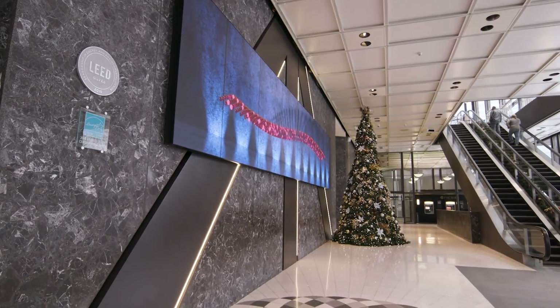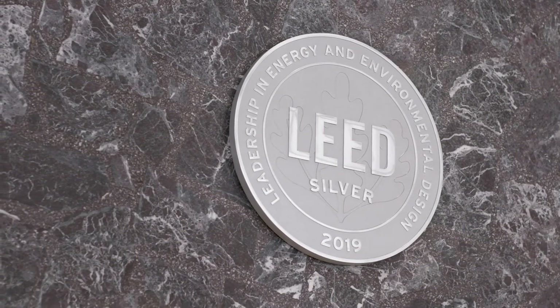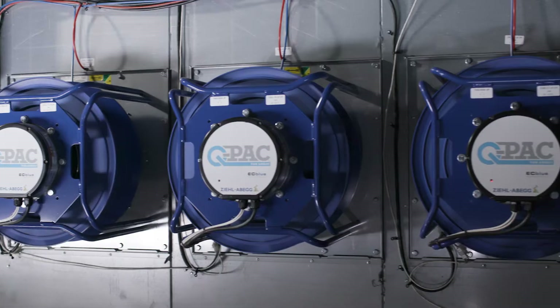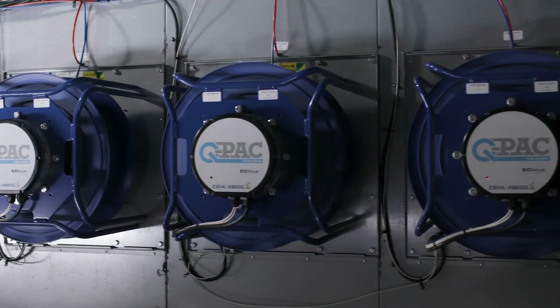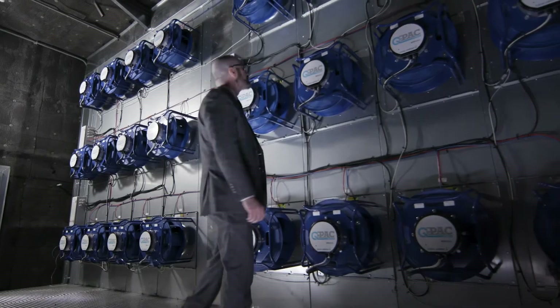Being LEED certified here in the building is a major requirement, and filtration and fresh air exchanges are a requirement for that. When you upgrade your filtration, it causes more pressure drop, so the existing fan systems can't handle that. With QPAC, we can add QPAC and handle the extra static pressure to deliver all of that air to the space. It gives us the ability to still meet the LEED requirements that are there for the building.